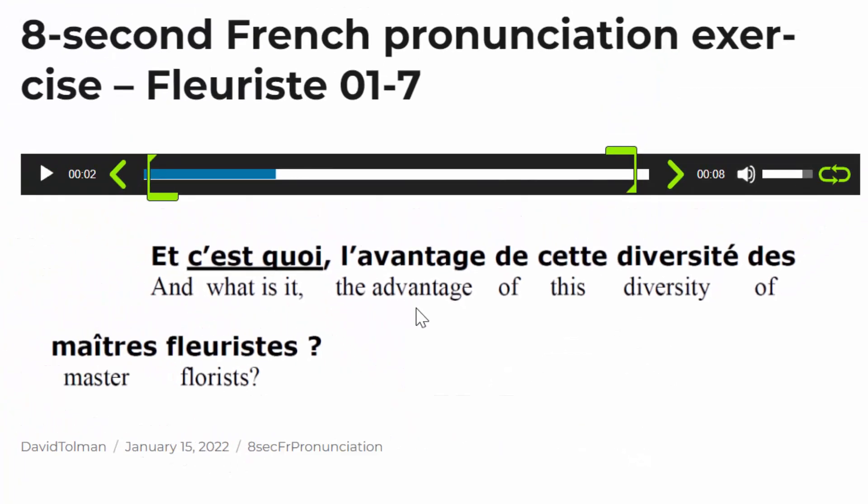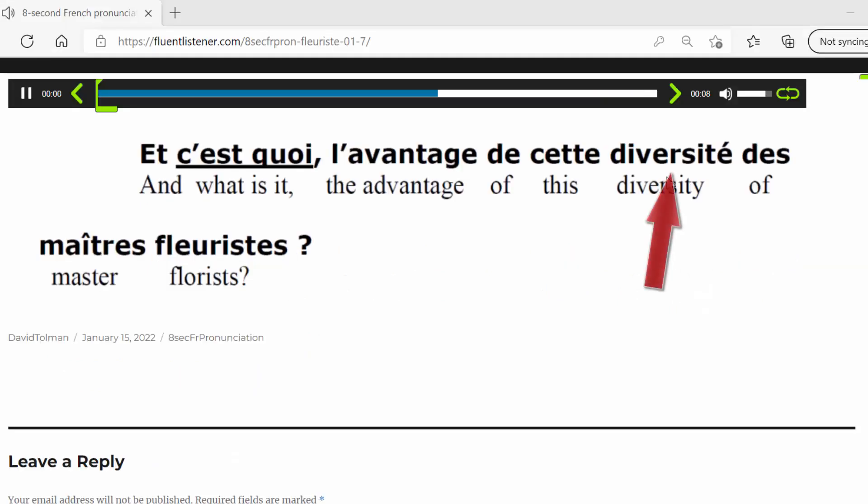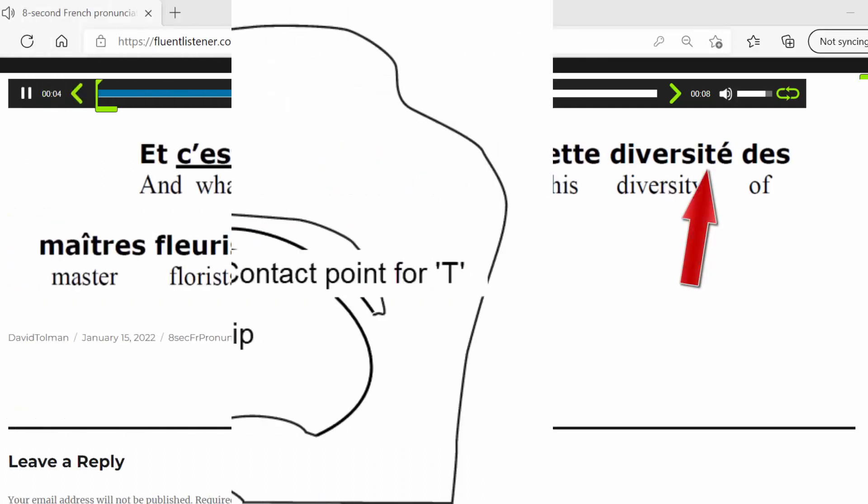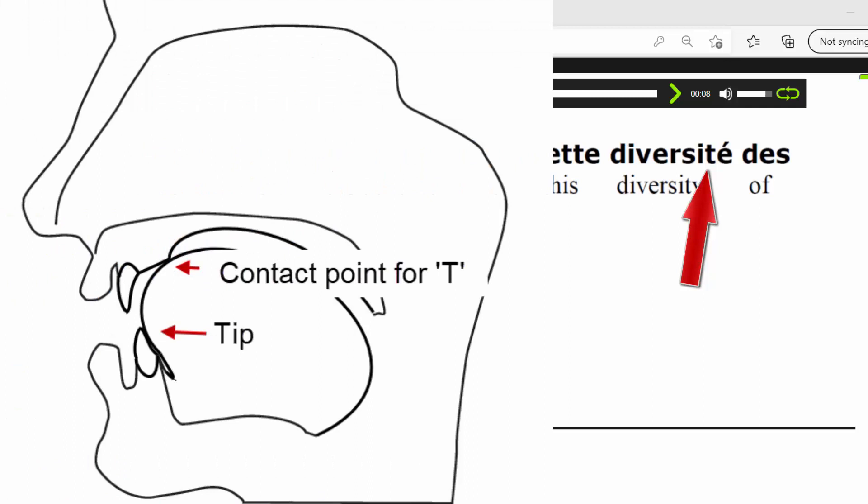The other two problems with today's recording are the R's for 'diversité' and the temptation to bring your tongue back, and the difficulty you'll have keeping the tip of your tongue against the inside of your lower teeth while you pronounce some of these words. For this pronunciation exercise, I want you to keep the tip of your tongue against the inside of your lower teeth the whole time.